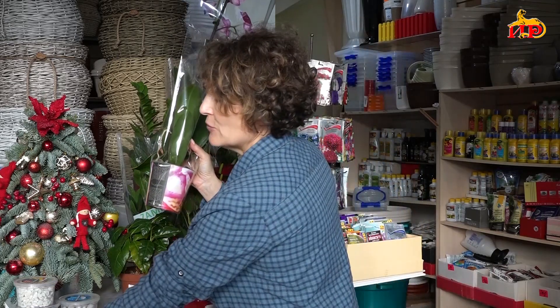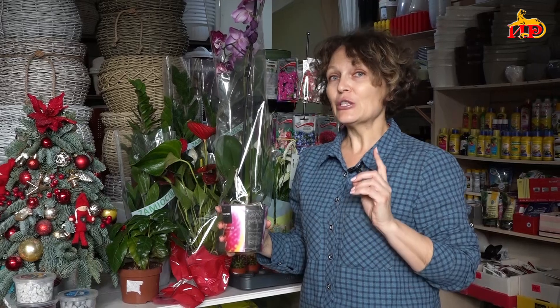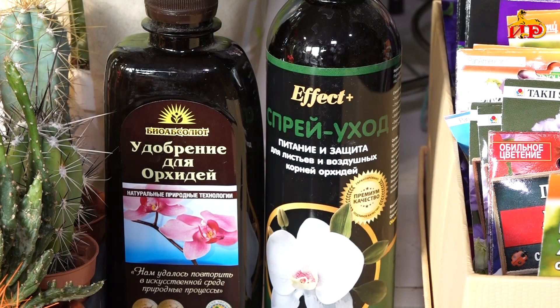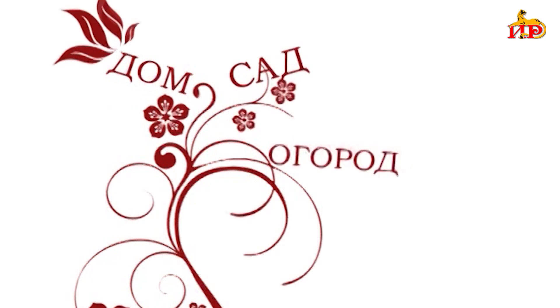Вот таким образом ухаживают и поливают орхидею. Что касается удобрений: растение очень красивое, но в природе оно не растёт в земле, поэтому много удобрений ей не нужно. Для орхидеи нужны специально подобранные удобрения с минимальным количеством азота, фосфора, калия. Орхидеи очень любят свежий воздух, вообще любят пространство, но терпеть не могут сквозняков. Орхидеи любят влажный воздух.